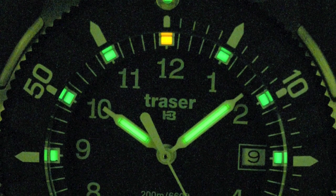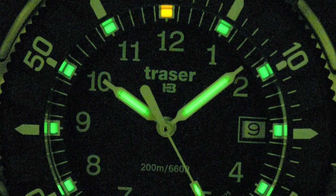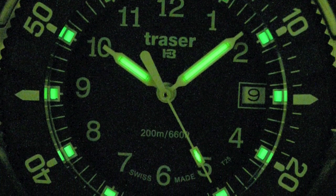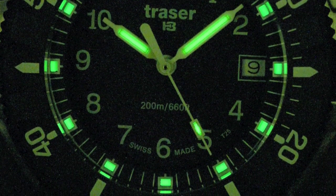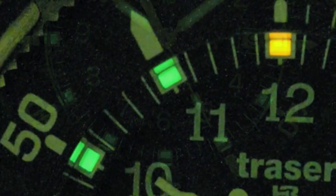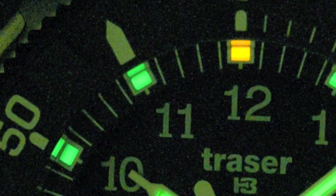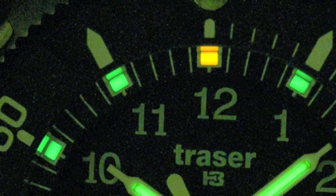Trazer started out making the Tritium capsules — the glow that you find in all of the military watches that are out there. They ended up saying to themselves, hey, we're Swiss, it's in our blood. Let's go ahead and make our own line of watches with our own capsules and see what kind of great products we can come out with. The Tritium capsules are being sold all over the world, and companies that make Navy SEAL watches use these capsules.